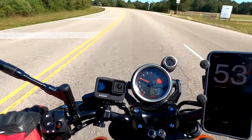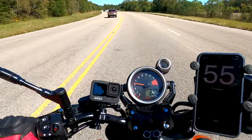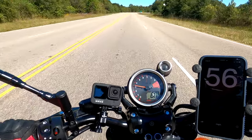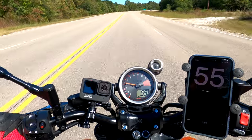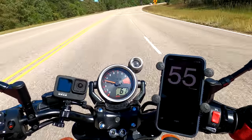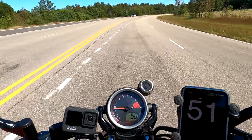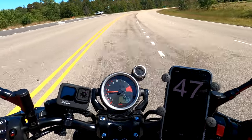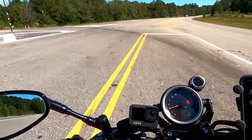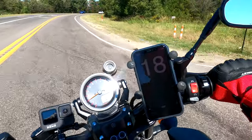Alright, the speed limit here is 60. I'll try and hold it at that speed. And there, it's about 56 on the app. Either way, I think you get the idea. What I don't know — and I'd have to do some calculations — is whether it's a percentage or if it's just simply off by 4 miles per hour, no matter what.